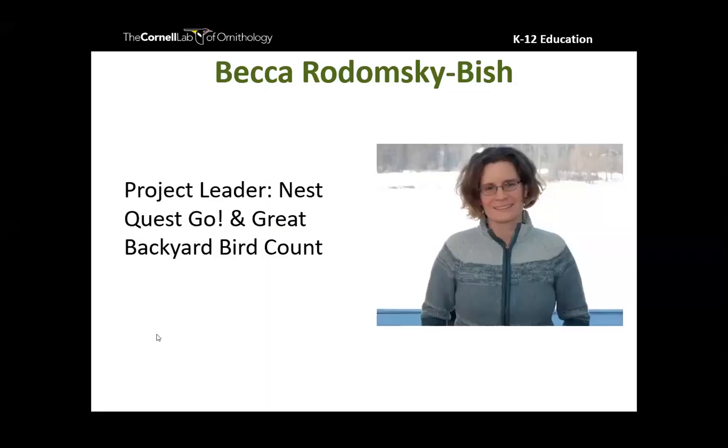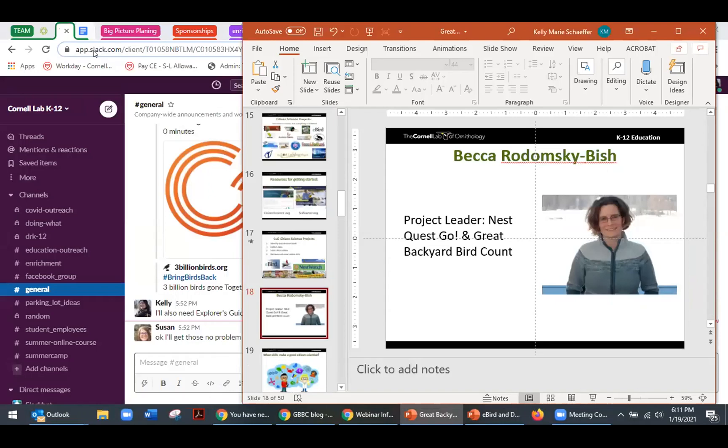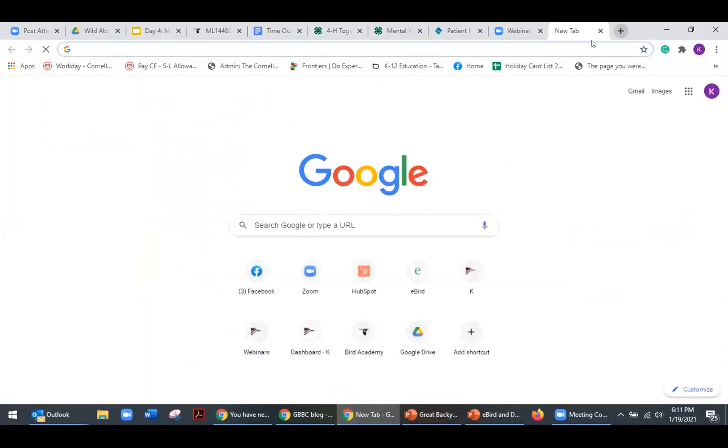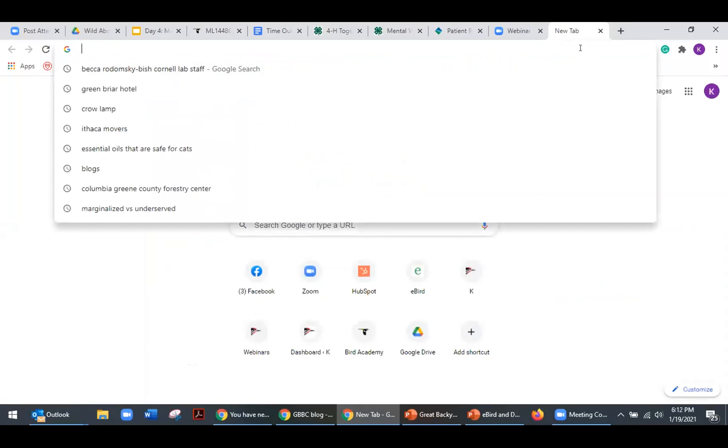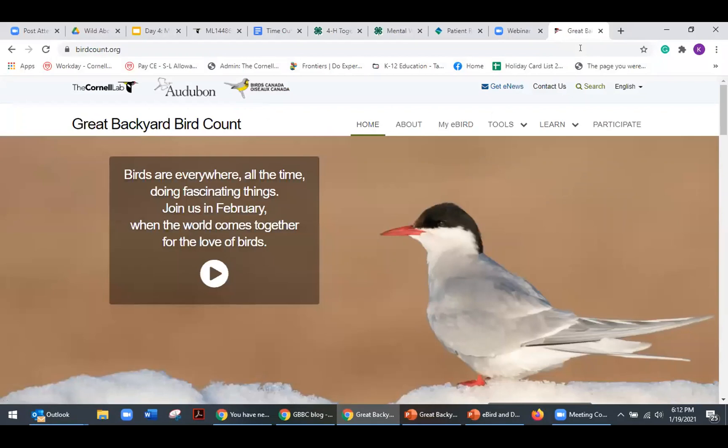It looks like Becca got kicked out, so I'm going to go ahead and share my screen again and let's talk about the Great Backyard Bird Count. I'll take us to the website — birdcount.org — which is the Great Backyard Bird Count's brand new website.